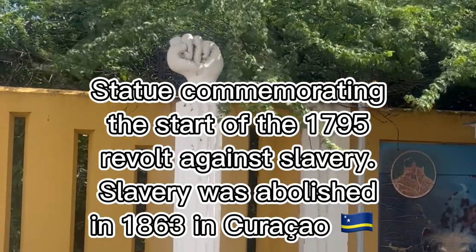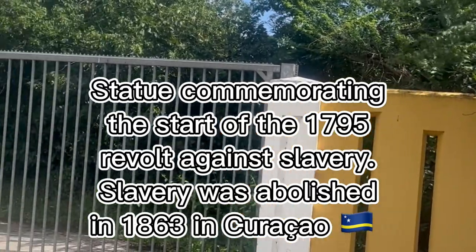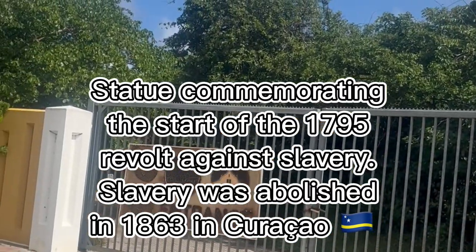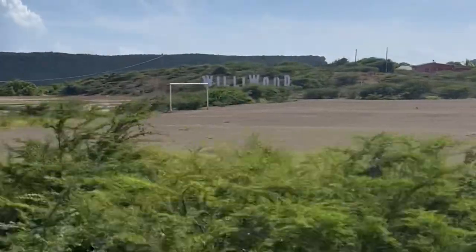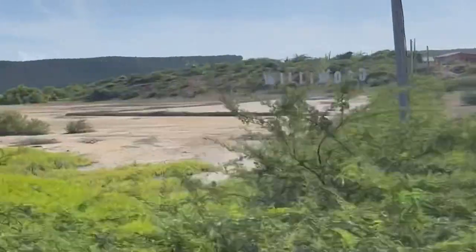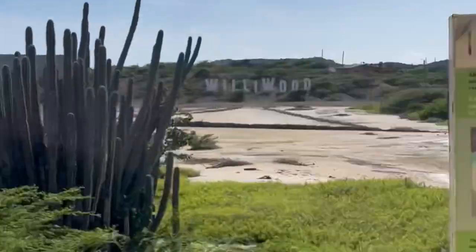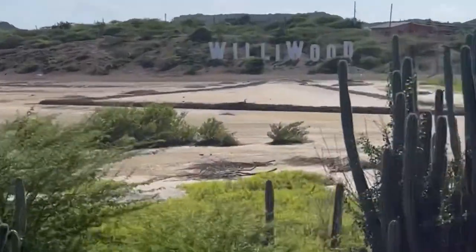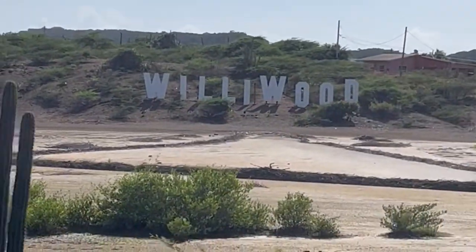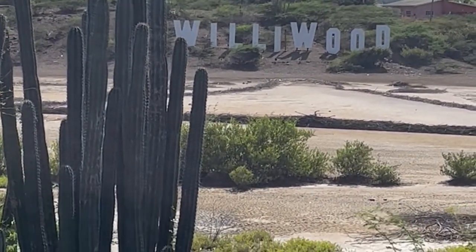Savonet is now the museum, part of the Christoffel National Park. Your eyes do not deceive you — this is a Woollywood sign. This actually started as a joke on the island; they just wanted to poke fun at Hollywood. But ever since 2011, they have actually renamed the town to Woollywood, and it has become a big tourist attraction.